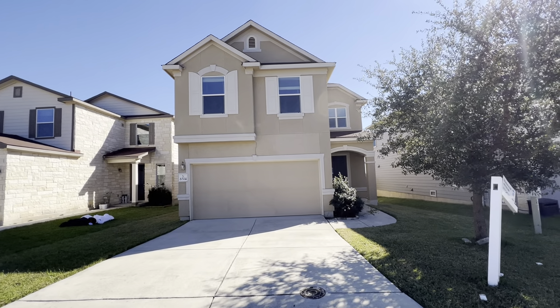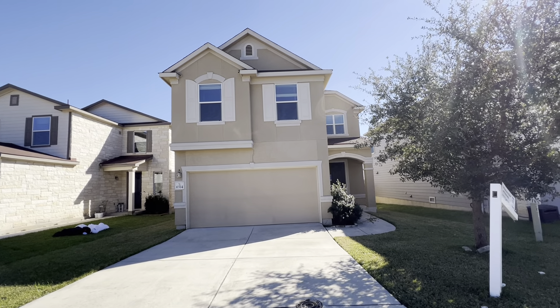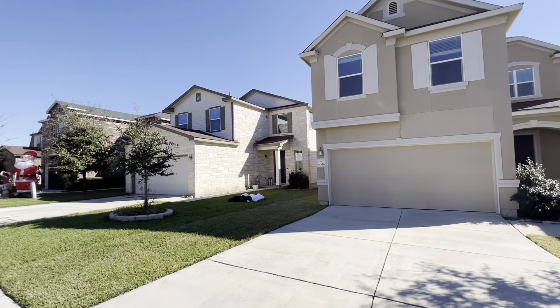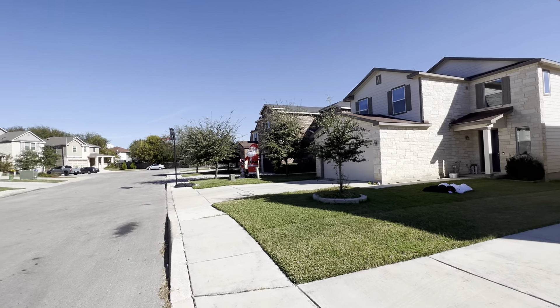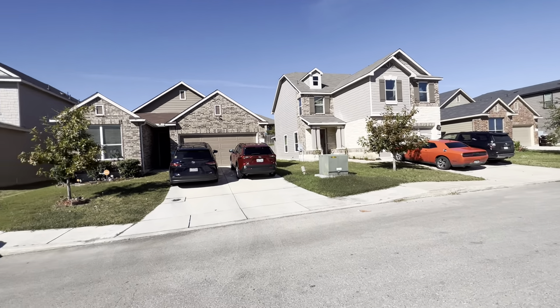All right, I'm at 6514 Wind Path. It's built in 2015, listed for $270,000. Gonna show you the street view here — quiet neighborhood, it's about 1:30 in the afternoon.